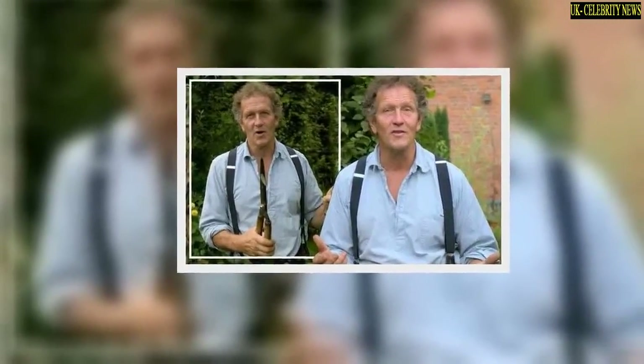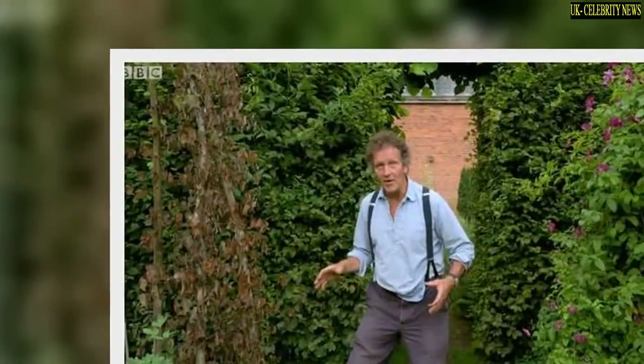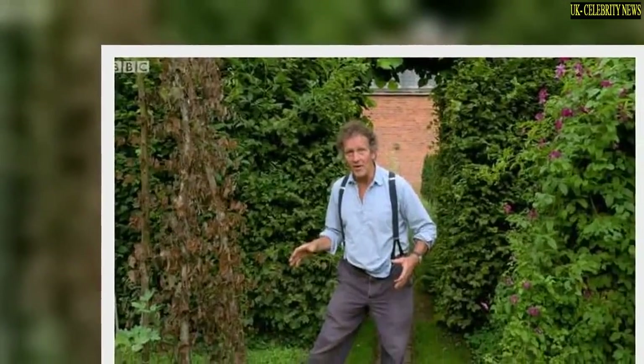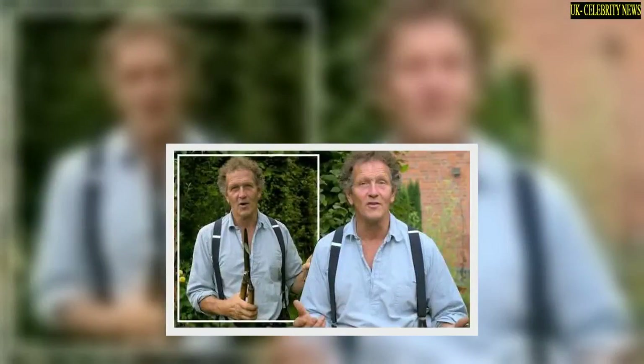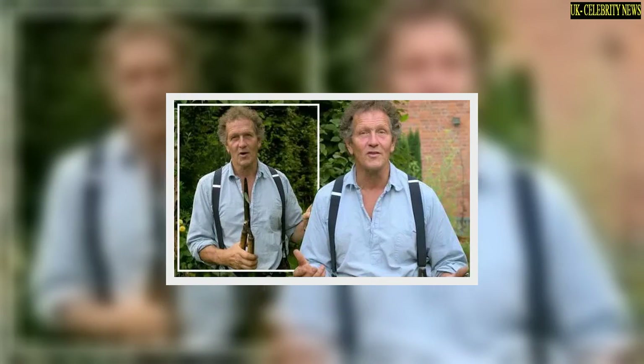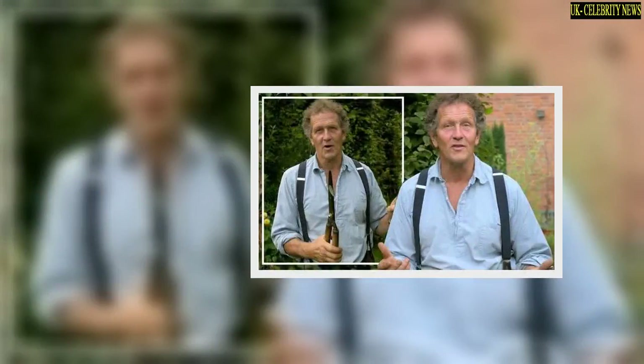'Which is why you always plant clematis deep,' he continued, before explaining that the issue he had wasn't clematis wilt. Monty told viewers he was growing Group 3 clematis and said: 'What I think is we have the perfect storm here. We had a very dry April, we've then had a reasonably wet May and June, but not exceptionally so,' he continued, stating the Group 3 clematis were cut right back. When they put on a surge of growth and were about to flower, they flopped dramatically.